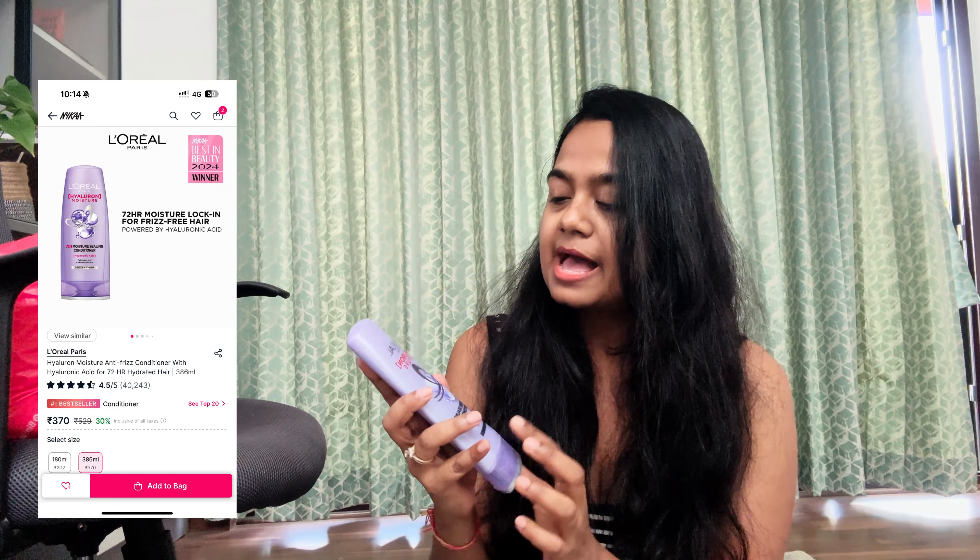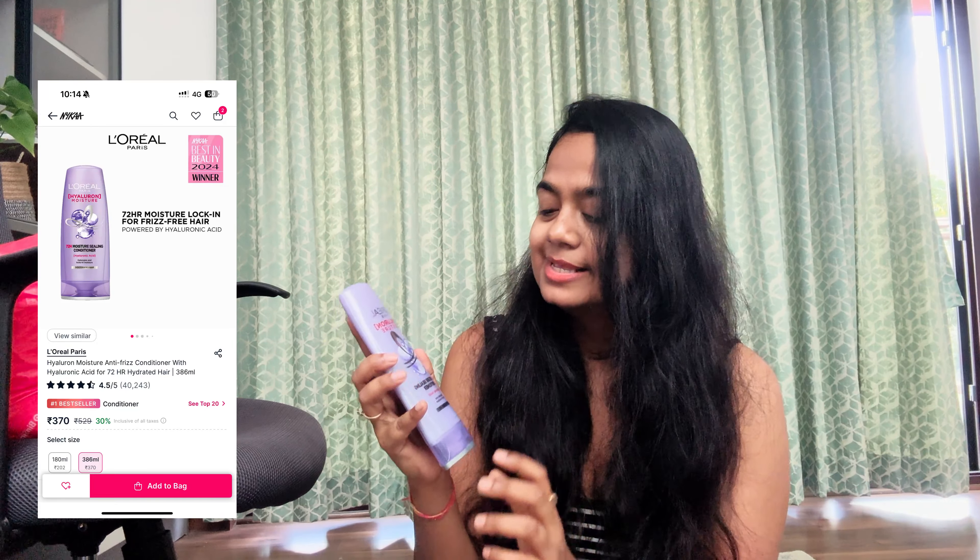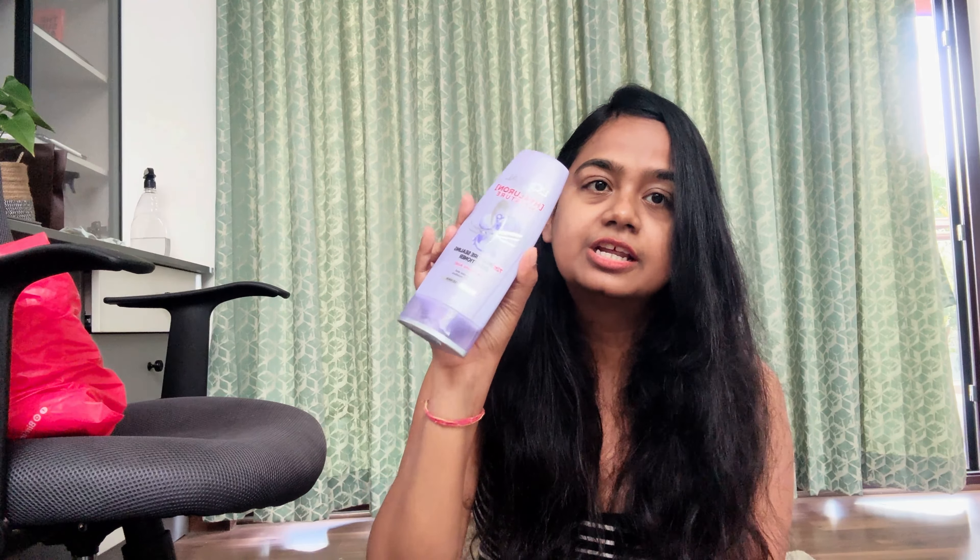This is again from Nykaa — all basic stuff, nothing very fancy. The first one is L'Oréal Paris Hyaluronic Moisture 72 Hours Conditioner. I was getting a lot of ads for this particular variant of L'Oréal Conditioner and I thought I should give it a try. I haven't tried this particular one yet. And I do feel, since it tells that it works on dehydrated frizzy hair, I think this will work on me.